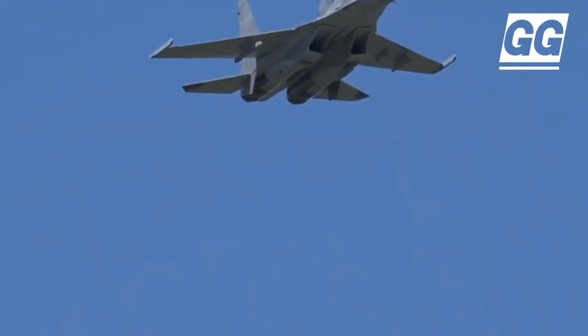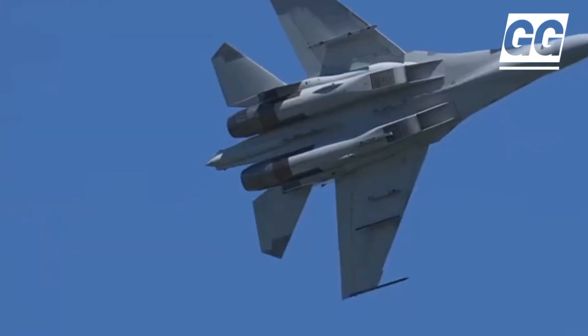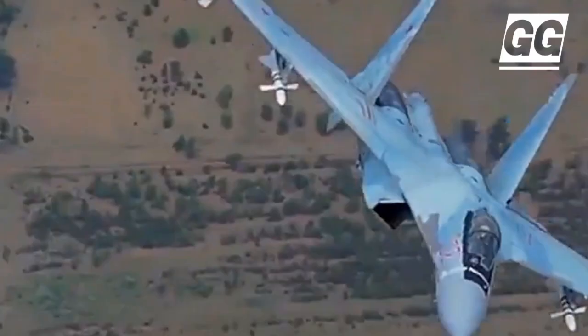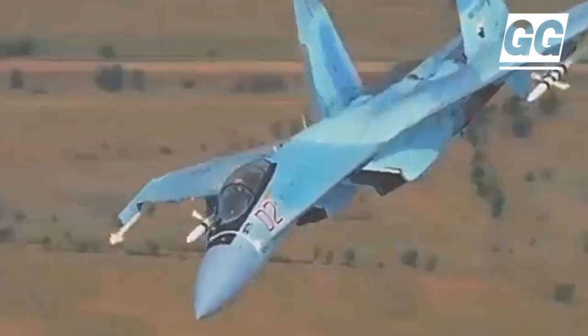The Shenyang J-16 is a Chinese twin-engine, multi-role fighter jet. J-16s are also frequently deployed in the Taiwan Strait and around the island during exercises and incursions around Taiwan, often crossing the median line which is usually considered as a boundary.